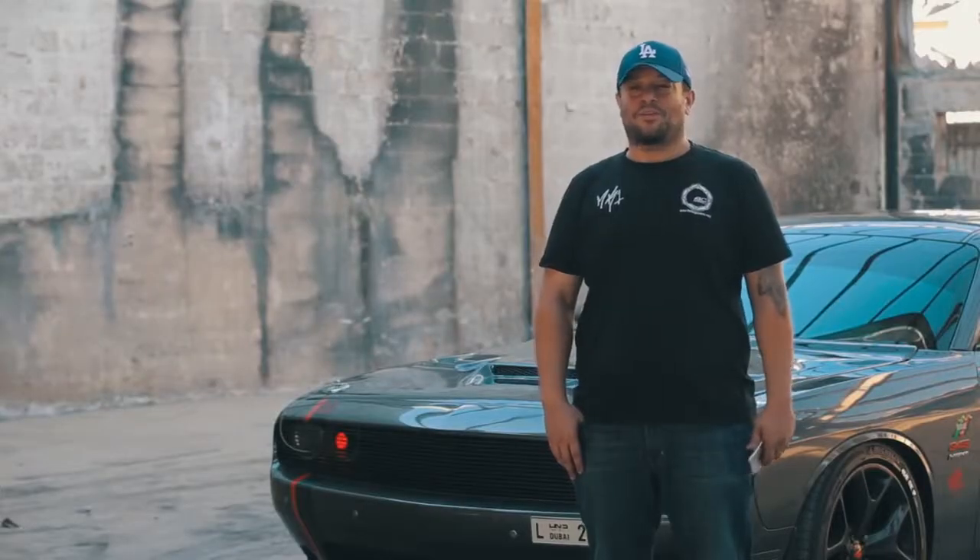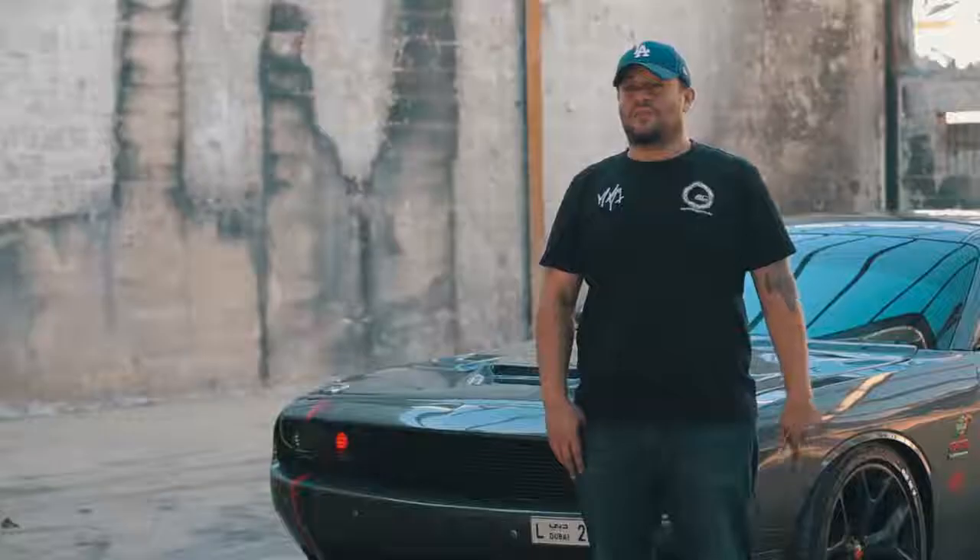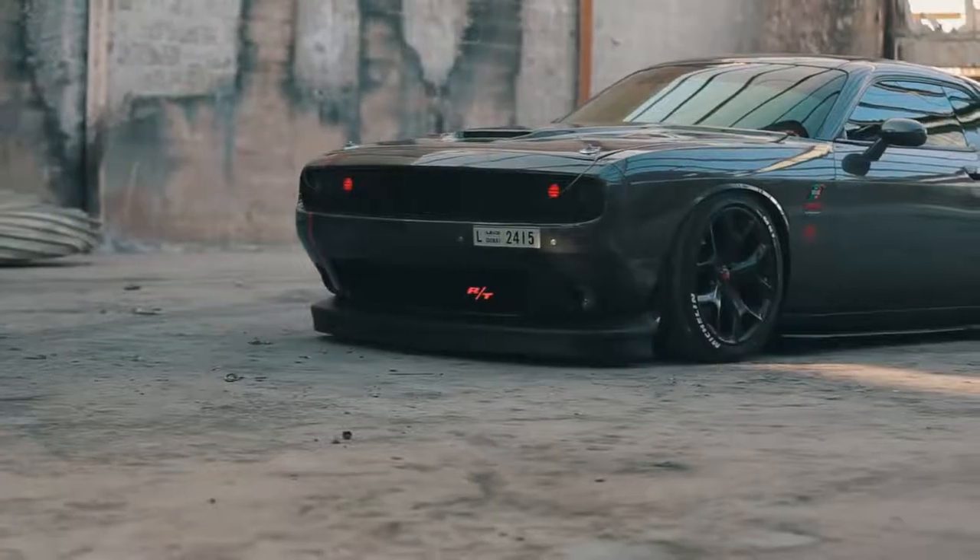My name is Johnny from MK1 here in Dubai. Behind me I have a 2015 Challenger RT — one of my favorite builds. We kept it simple and clean.